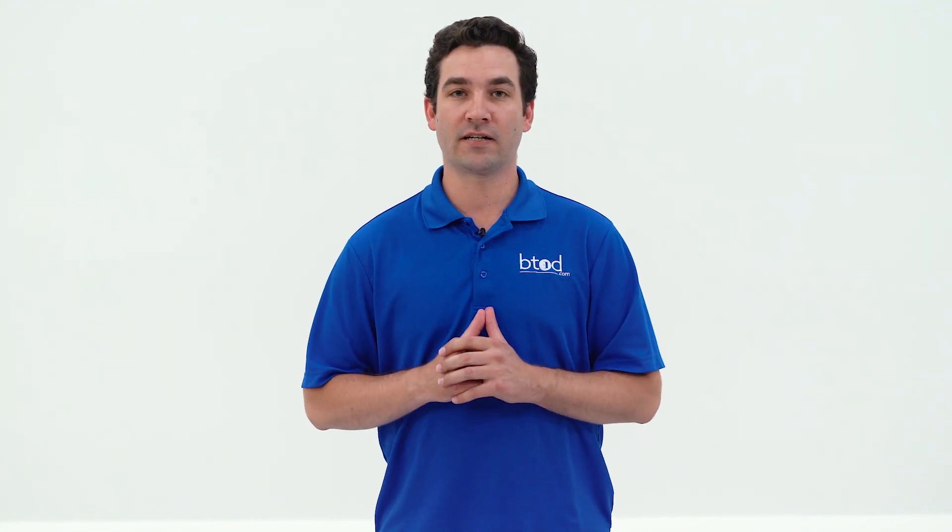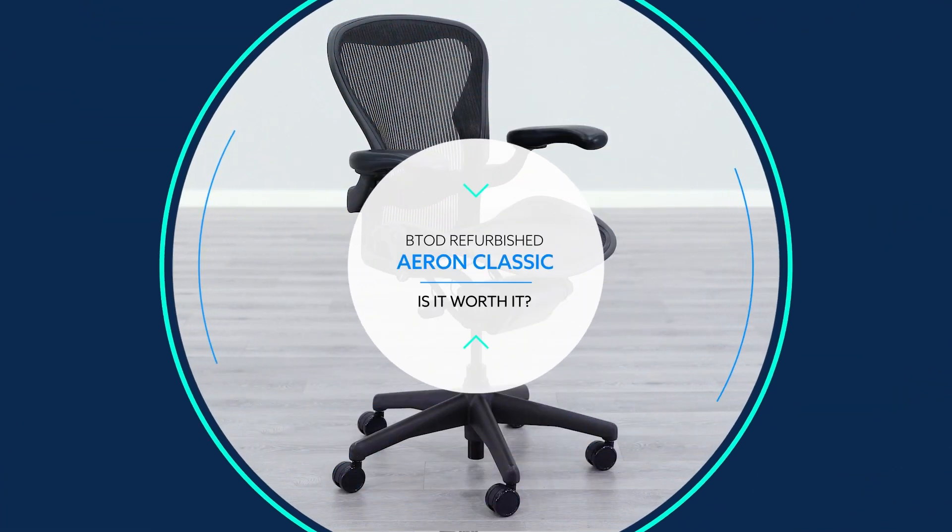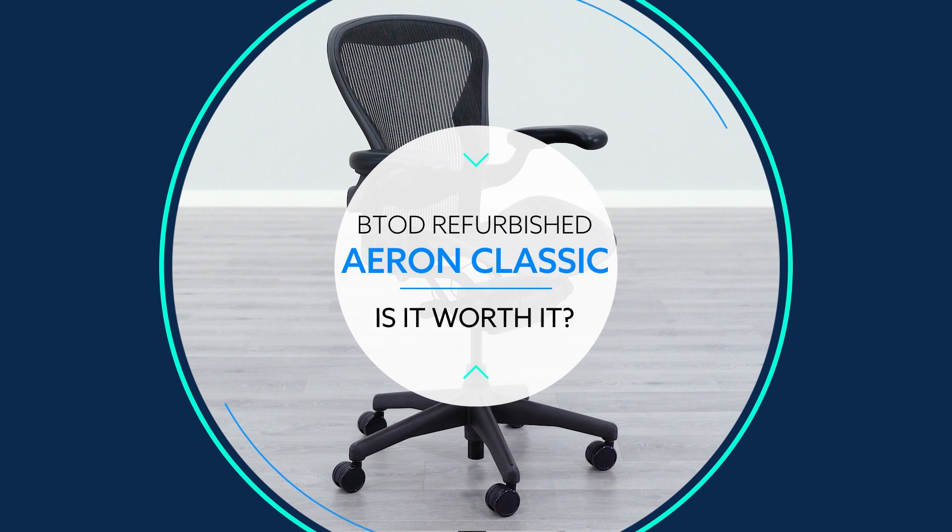In this video, we're going to take a close look at the refurbished Herman Miller Aeron Classic by btod.com, so that you can see if it's worth it to go with a refurbished model or if you're better off sticking with a brand new model from Herman Miller.